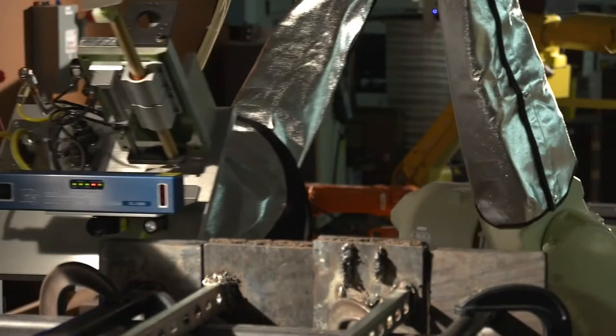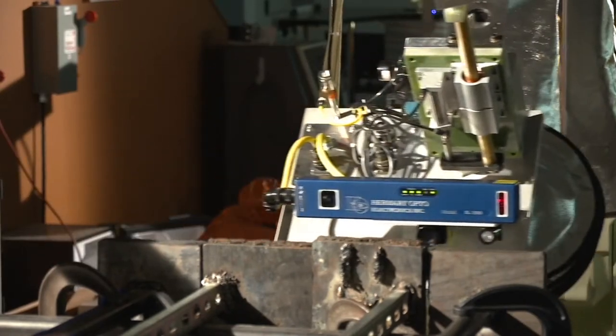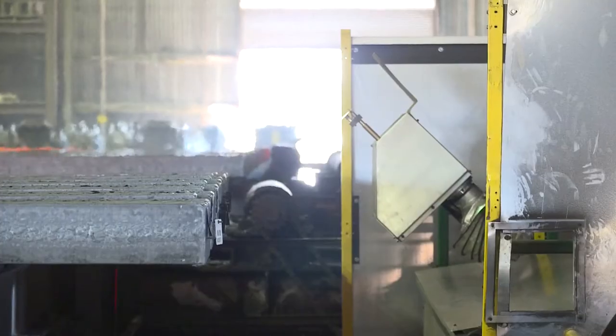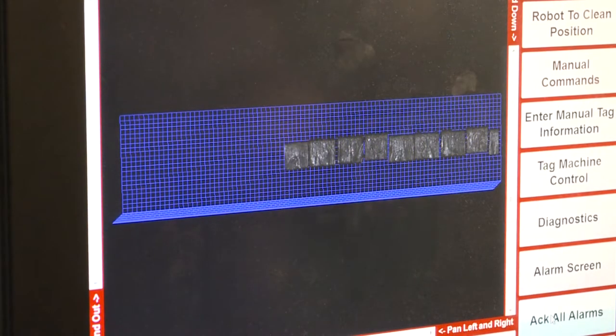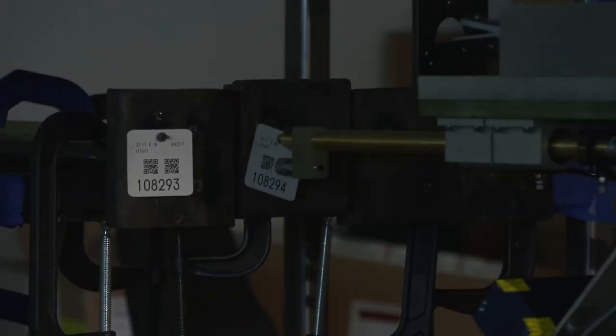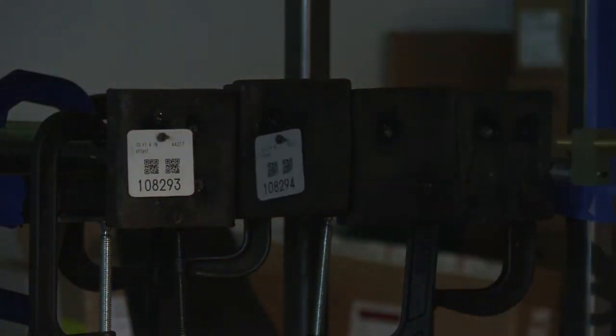Hermory's SL1880 machine vision scanner pairs up with a robotic arm to capture the point cloud data of the rough flame-cut billet surface. The data is then analyzed to determine if a tag is already present. If not, the software looks at the 3D data to calculate an optimal tagging point.